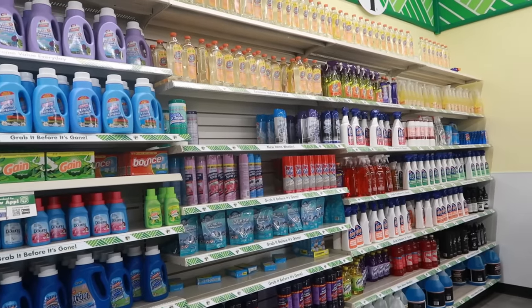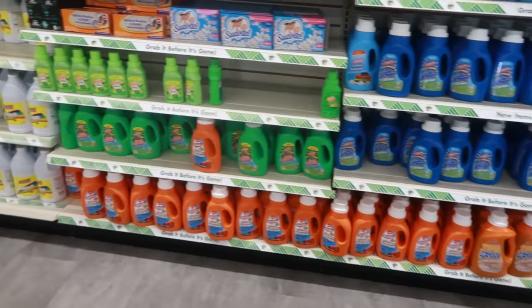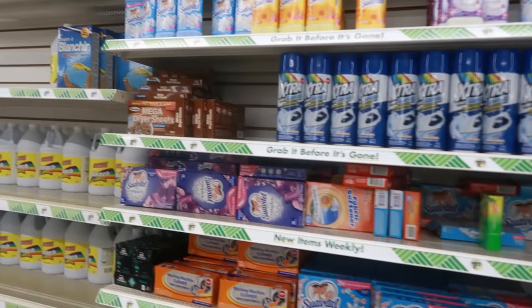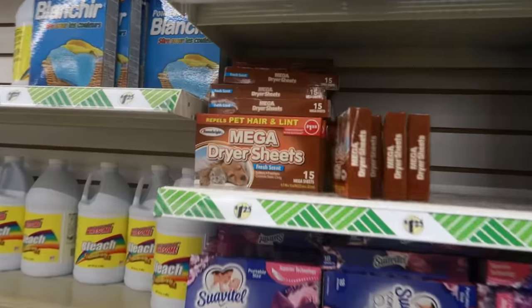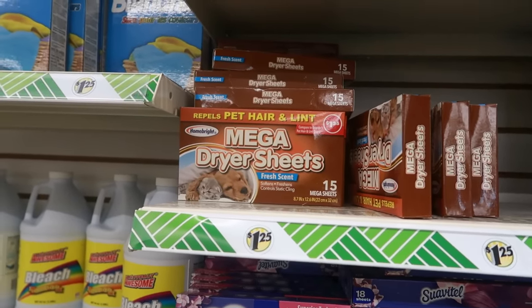The cleansers down there, not much happening. The laundry stuff — mega dryer sheets that repel pet hair and lint, 15 of them in there.